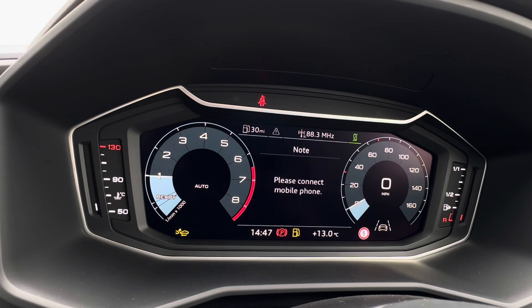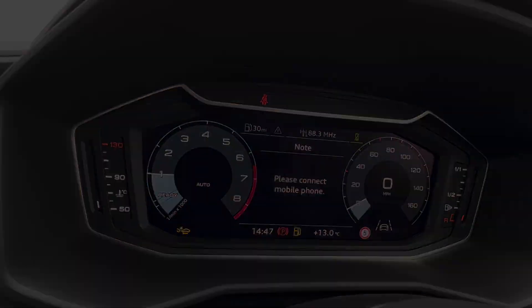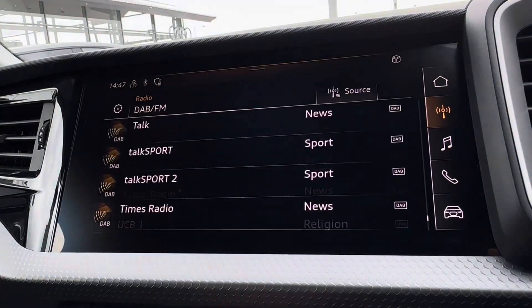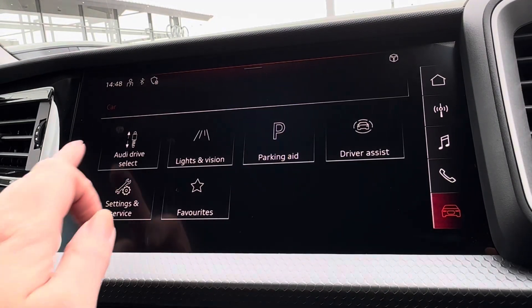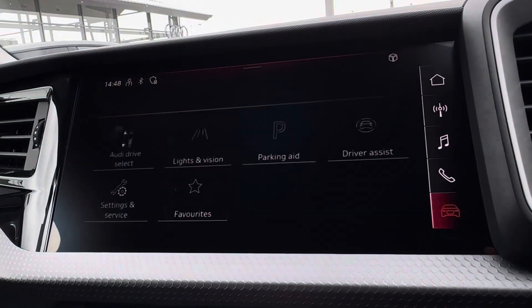The steering wheel also houses your cruise control options to assist down the open road, with controls to navigate around your virtual cockpit displaying vital driving data, audio, and telephone connection. Moving across, you have access to a variation of radio stations and Bluetooth connection, compatible with Apple CarPlay and Android Auto.